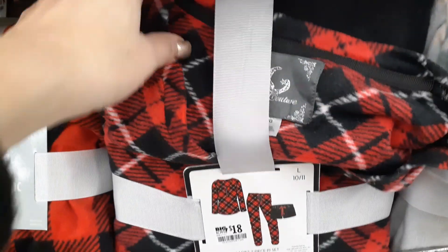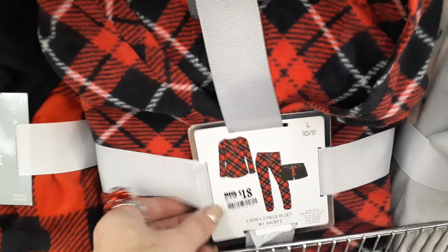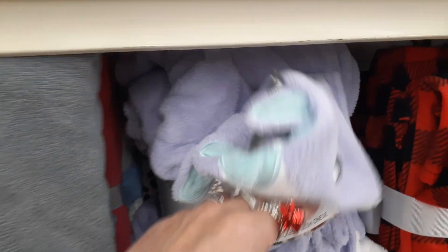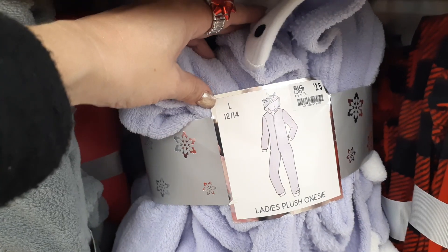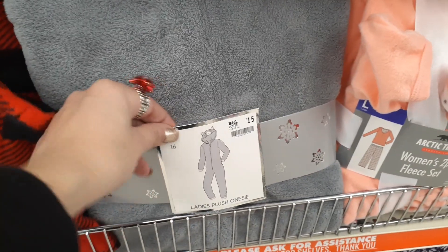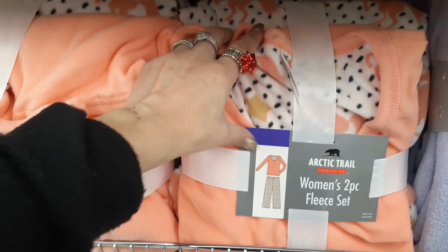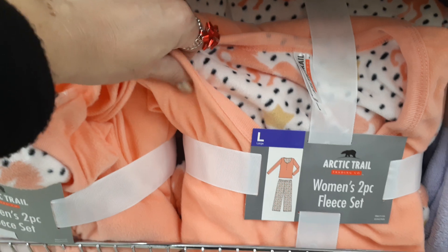And you have some more pajamas — these are super Christmassy, size large, $18. And they have another ladies plushie — oh, how cute, it's a unicorn. And they also have the cat. $15. Arctic Trail — these are really nice and soft pajamas. Cute little gift ideas.